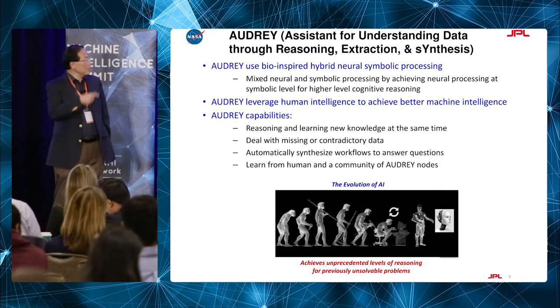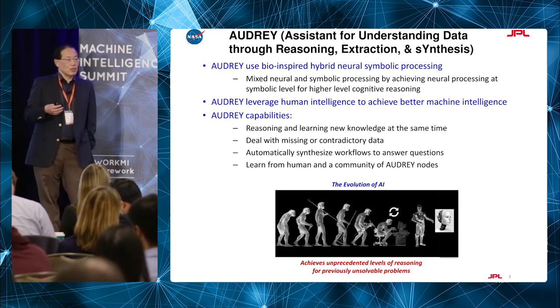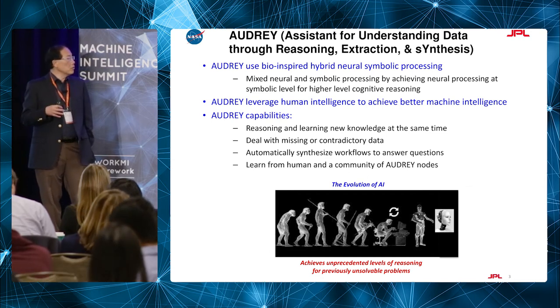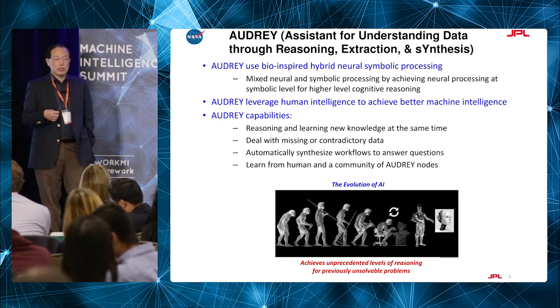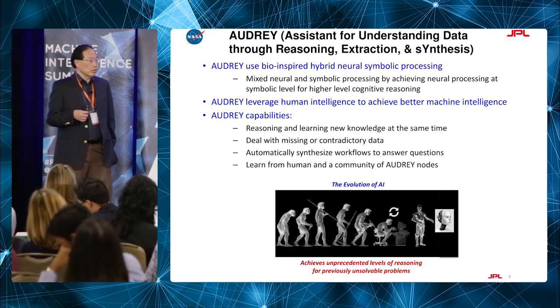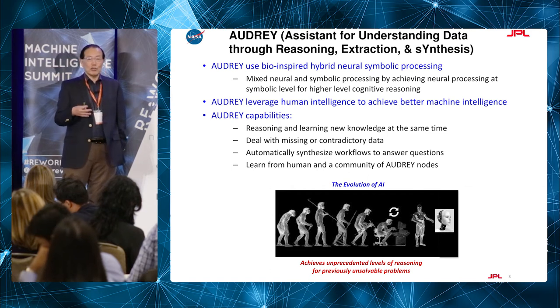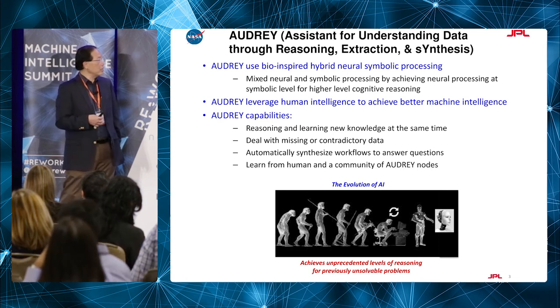We work on a system called Audrey. It's a bio-inspired model — basically a system that uses multiple different technologies, really based on hybrid technology. We do some symbolic processing and some neural processing, using a variety of different technologies to make this work. Deep learning is part of the system, but we cover a lot more than that. We want to leverage human intelligence so we can achieve better intelligence, because machines are simply not as smart as humans.